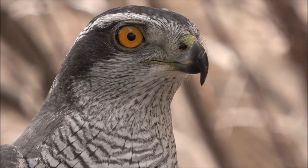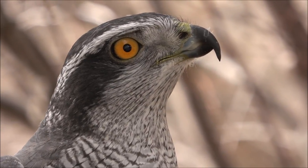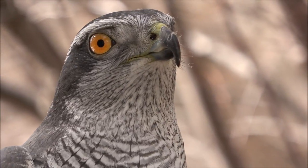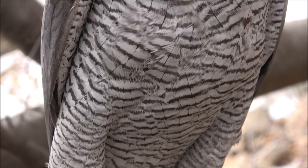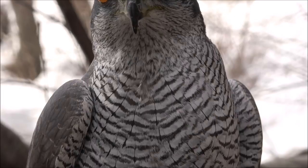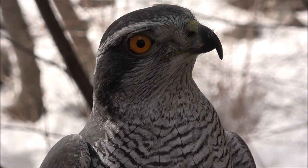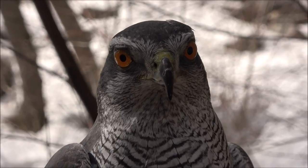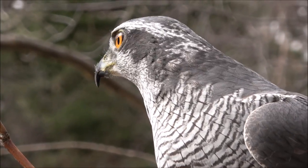The Finnish goshawk is the largest of the northern goshawk clan. All of these, as adults, instead of having delicate fine barring, have very bold, thick horizontal bars on the chest, and their eyes never turn fully blood red but rather turn a deep orange that gets more orange with age.